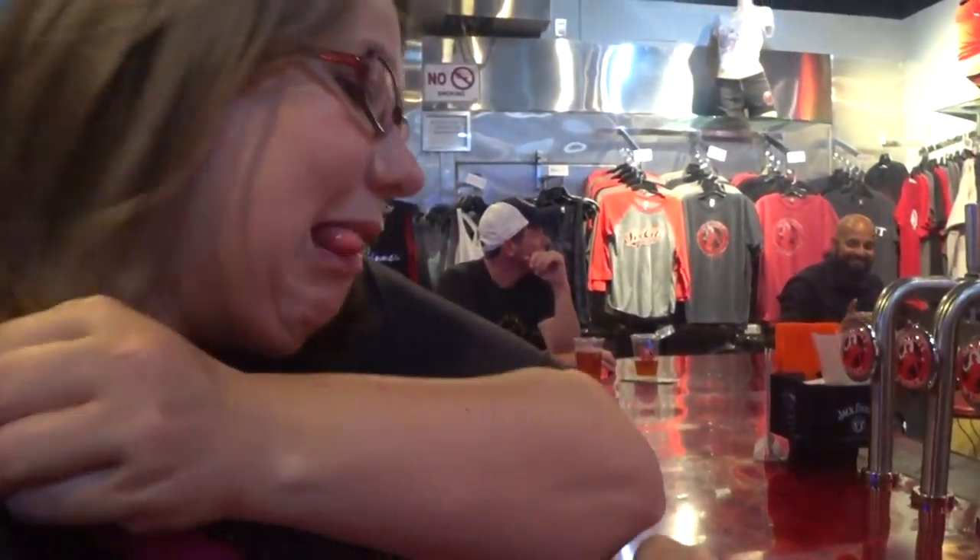Next on our list is Sin City Brewing Company. They have about four different locations and we're going to the one in the Miracle Mile shops — the Planet Hollywood location. They're really good if you want something really Vegas-y. Let's grab a pint, but first let's check into Yelp so we can get half off that pint. Don't forget to check in! I got a Weiss, which is a German wheat beer, and she went with the amber. Cheers!